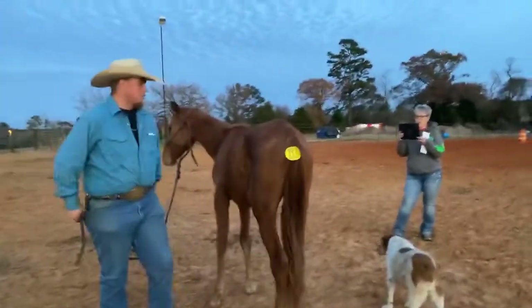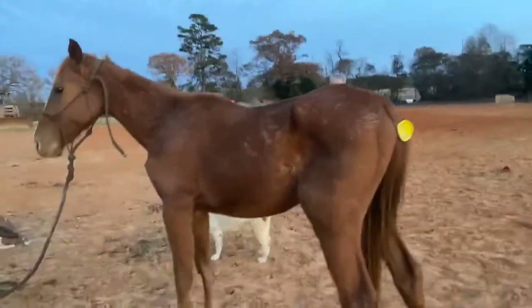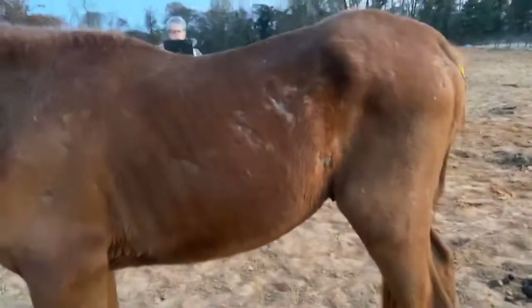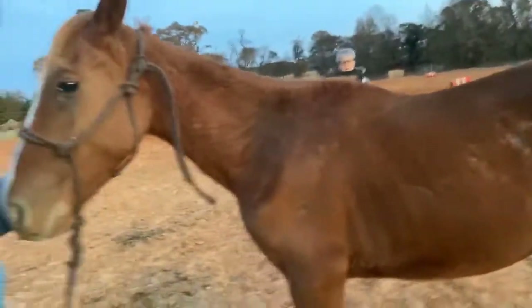This little one-year-old fella right here is going to be tagged 251. He is a one-year-old Sorrel Gelding. He was cut probably two or three weeks ago.